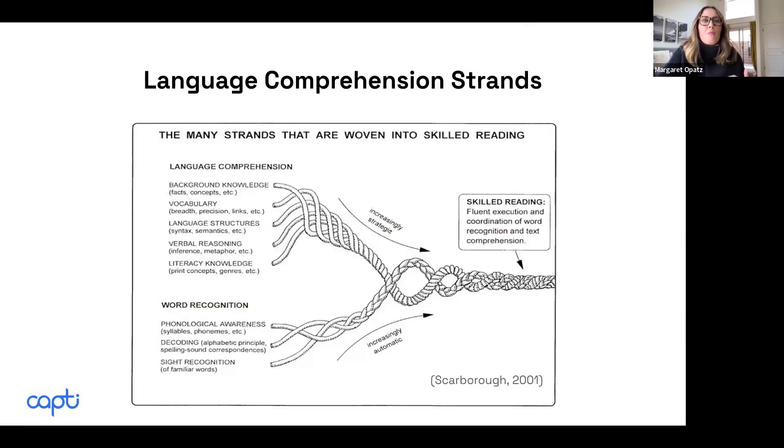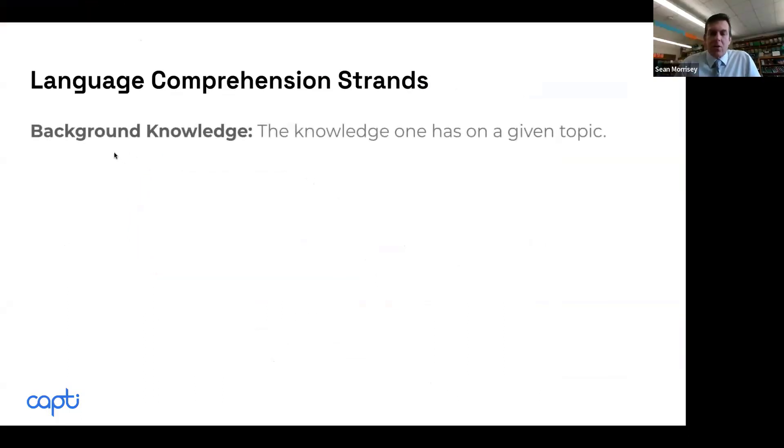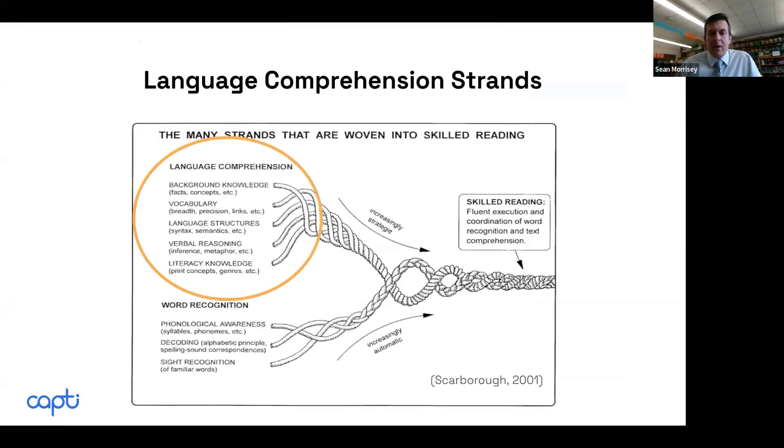We're really trying to now move beyond phonics — expanding our view of the science of reading. The language comprehension strand is super important. It seems like we talk a lot about phonics, and even on Twitter there's a push from K through 2. We need to change some things with phonics, but the language comprehension strand is critically important.